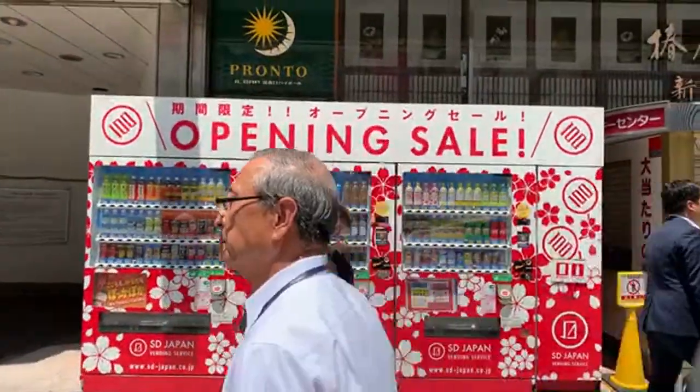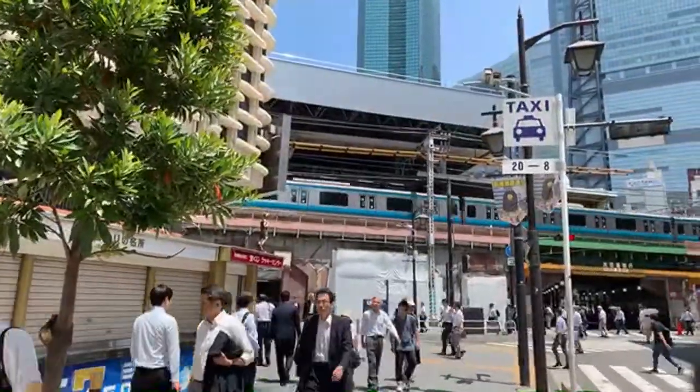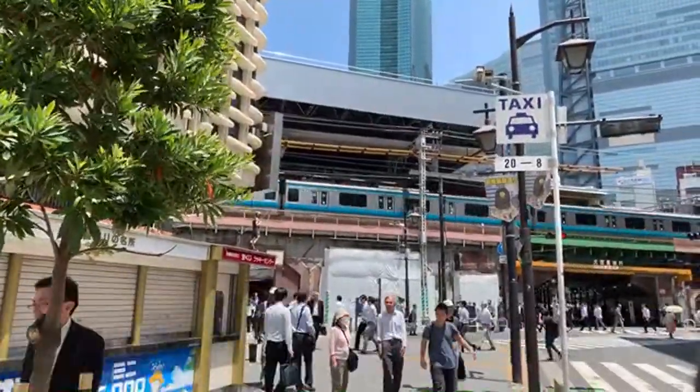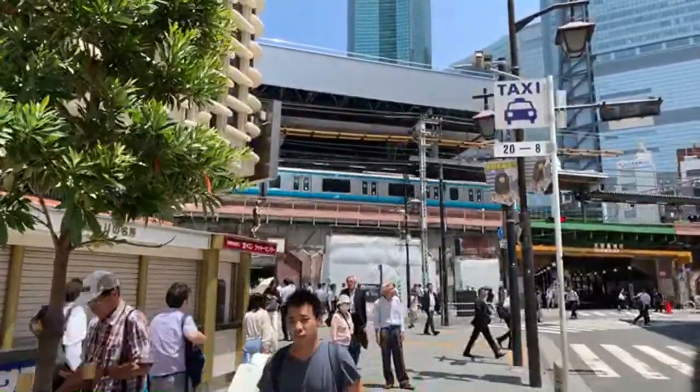I'm walking you around as the Yamanote Line above me makes its way into Shinbashi station. We're going to walk just a little bit around Shinbashi and take a look at the other side. Shiodome has a ton of hotels — really nice ones to stay in — and Shiodome is pretty central. That's an interesting vending machine — check this out. Grand opening. I'm always attracted by the sound of a rolling train. That's the Keihin-Tohoku line, I think.